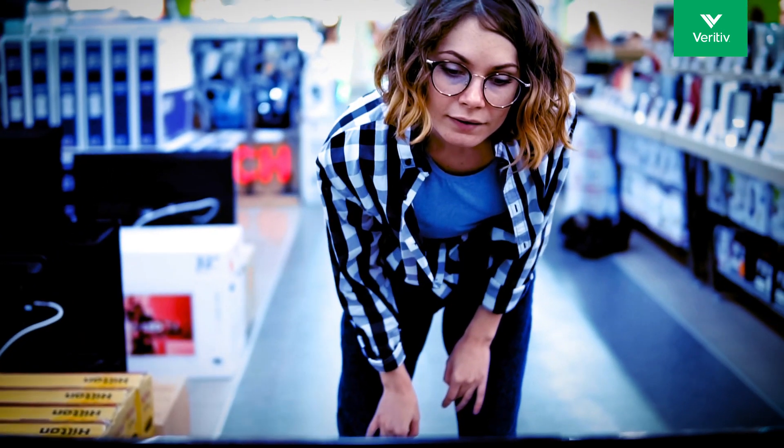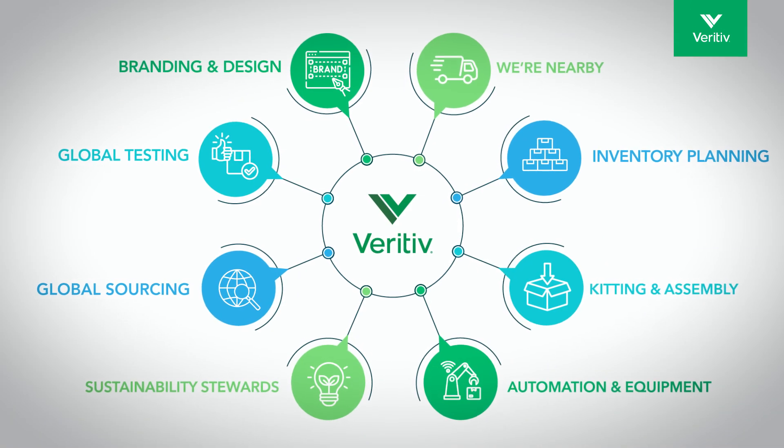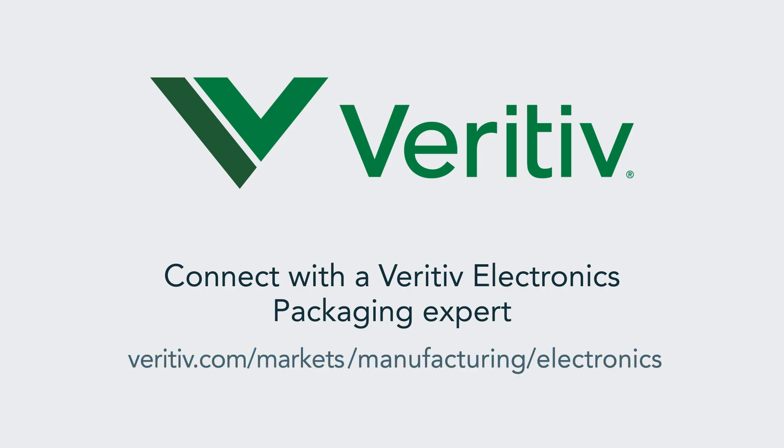When it comes to electronics packaging, it's not just the packaging — it's your product, and that's our purpose. Connect with a Veritiv electronics packaging expert today at our website.